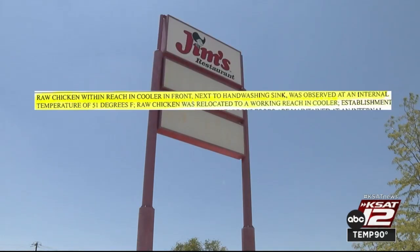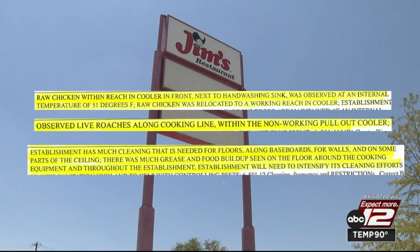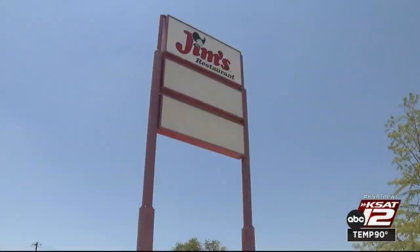Raw chicken in a cooler was too warm and was moved to a working cooler. There were live roaches along the cooking line and in a non-working cooler. The business was told to intensify cleaning efforts to remove food and grease buildup on the walls, floors, and ceilings. They were also told to stop storing employee hats on top of clean plates.